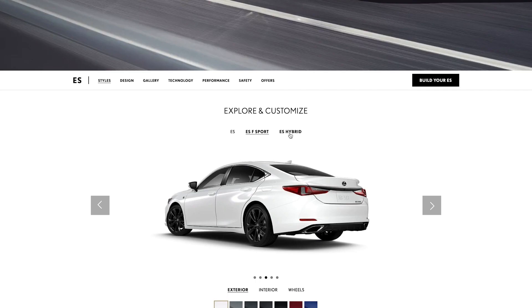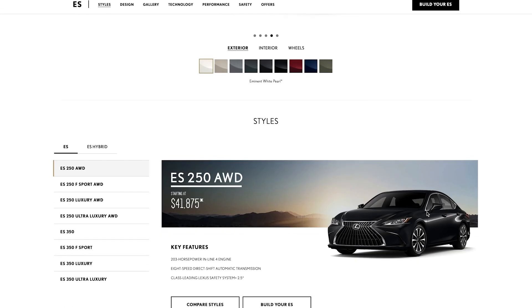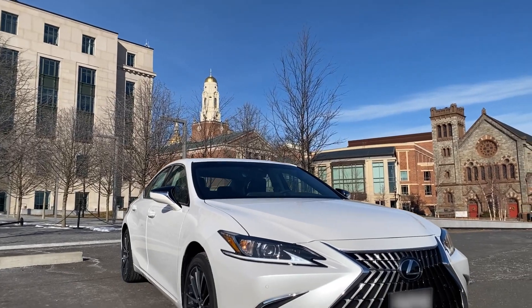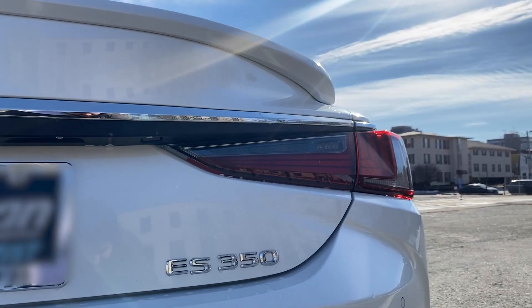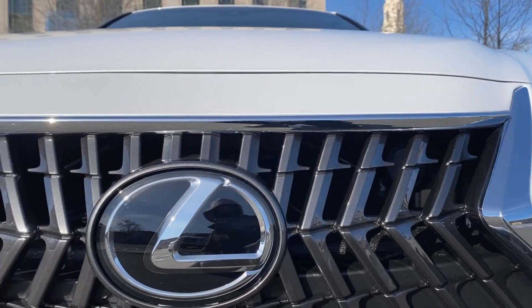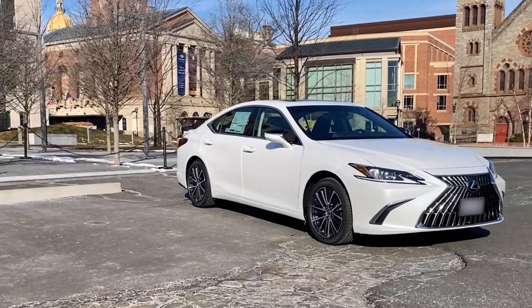Depending on the package you pick, the MSRP can range in the mid to upper 40s. Lexus kept their design pretty similar to previous years — the headlights and taillights still have that really sharp, elegant design. One of the new changes is the front spindle grille design. Lexus did an amazing job with their attention to detail.